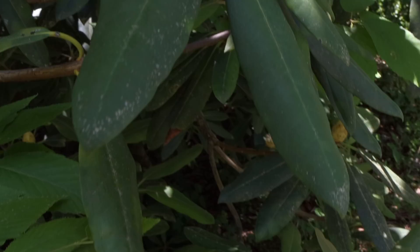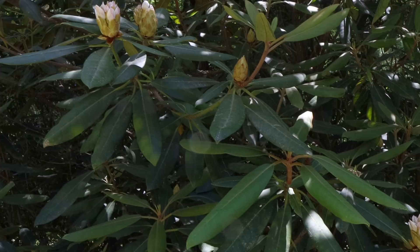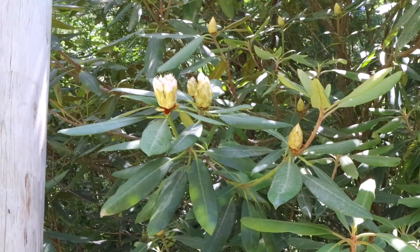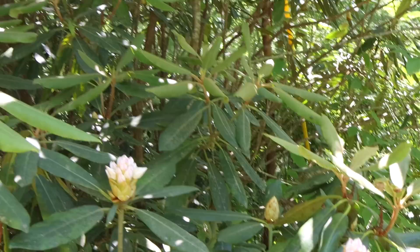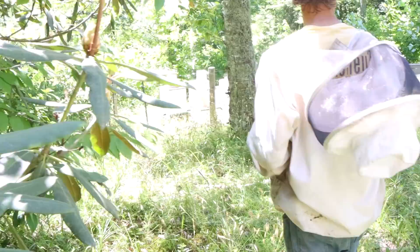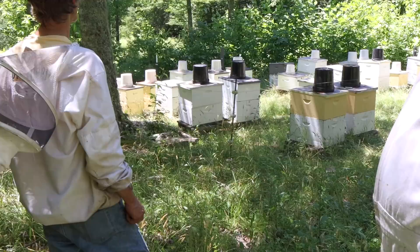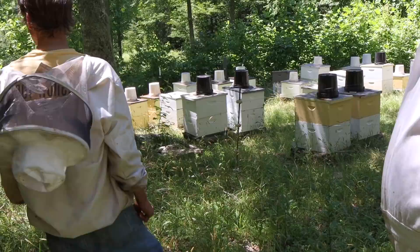I'm not sure what else is blooming up here in this hollow at this time. This is actually probably going to give us a helping hand because we're trying to draw out a lot of foundation in this bee yard behind me. We put on a lot of deeps last time we were here, drew out several foundation, and now we've just refilled the buckets — four gallons of syrup going into these second stories. If this rhododendron turns on good, that'll give us a helping hand. But this honey is just as nasty as mountain laurel; they're in the same family.